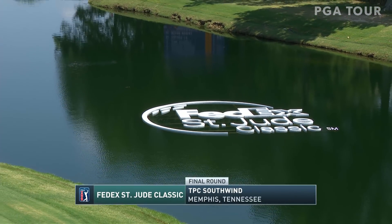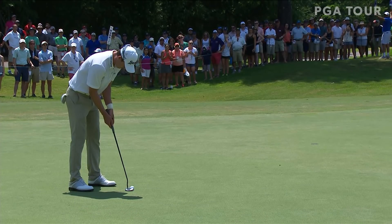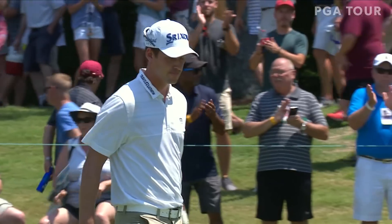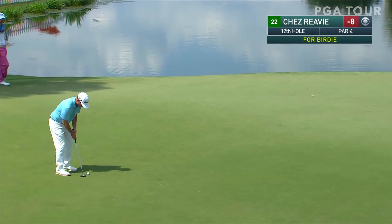Final round of the FedEx St. Jude Classic from TPC Southwind in Memphis, Tennessee. Two players tied at the top: Andrew Putnam and Dustin Johnson to start the day. Putnam losing shots early but bouncing back with a birdie at the 7th, getting him back to 13 under par.